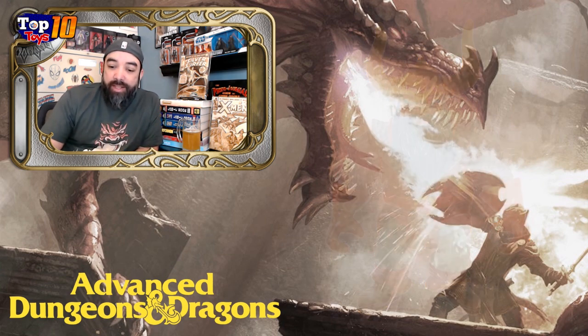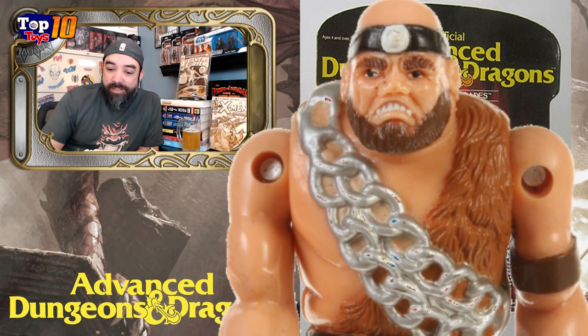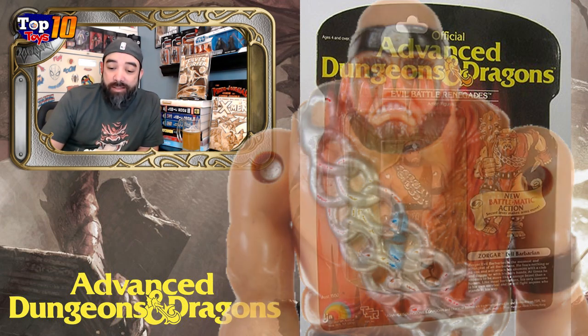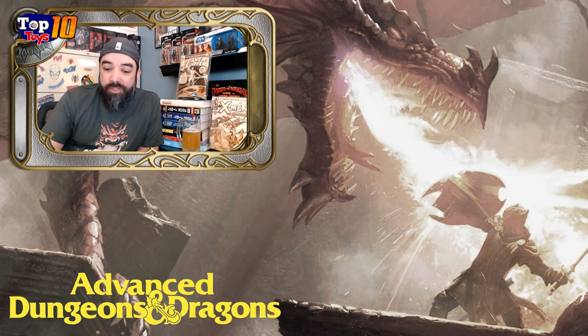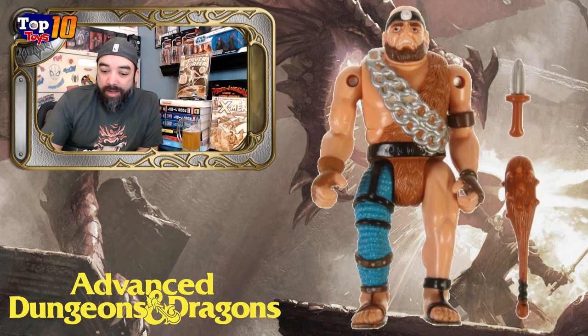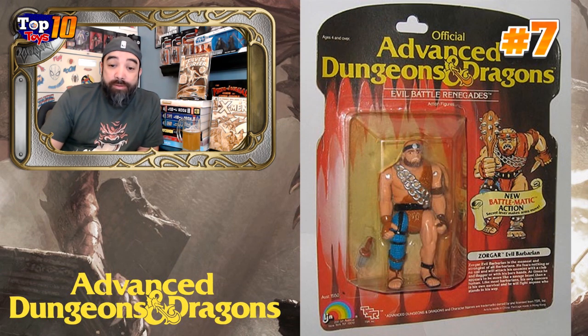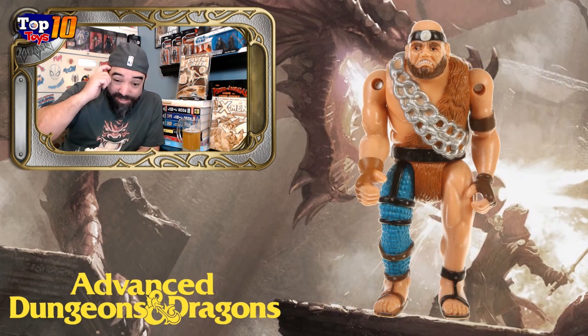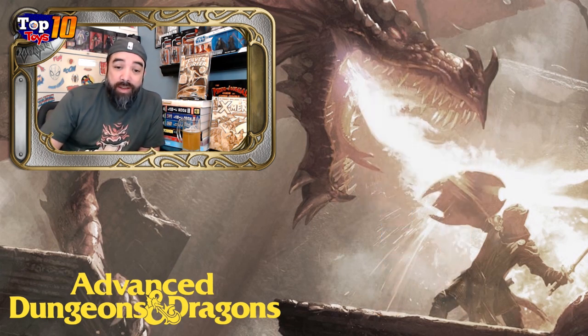Our number seven is not the most well-sculpted figure in the line — this is Zorgar. He is definitely not a pretty man. If you look at that face, that's a face only a mother could love. It's very sloth-like. He doesn't come with a lot of accessories — it looks like he's got a little studded club and maybe a little dagger. This is a rough-looking dude. But Zorgar is our number seven, averaging $175 with a high of about $250. So Zorgar still ain't cheap. Even if he ain't pretty, he ain't cheap.